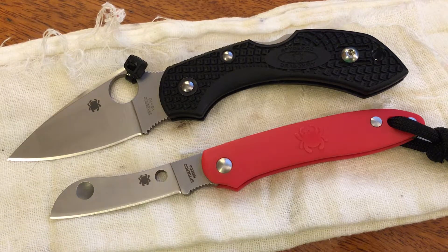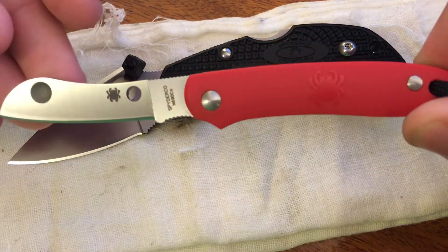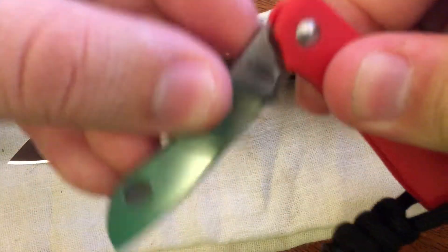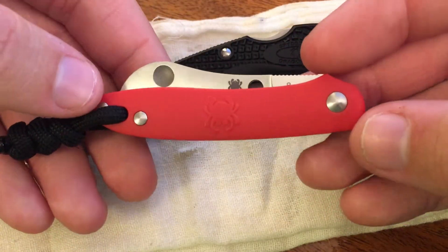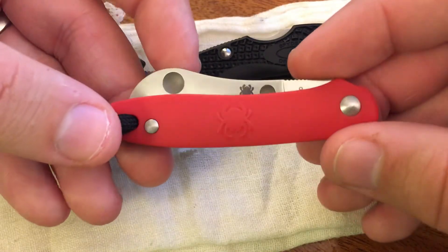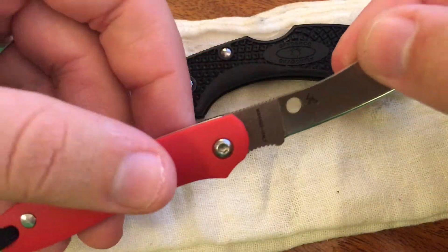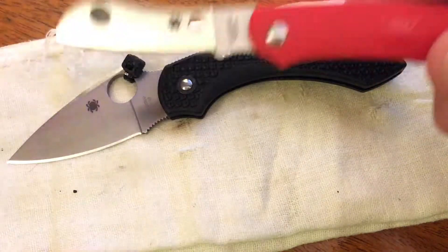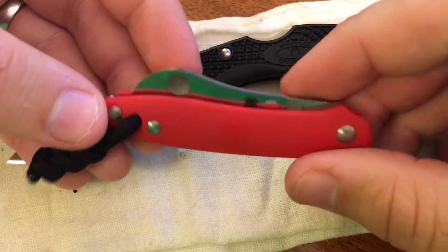Here's the coolest thing about the Roadie — the weight. The weight on this thing is one ounce. That's nothing. You will truly forget you have this. I know a lot of people like using that phrase for knives or firearms — 'oh, you'll forget it's in your pocket' — but in reality, with a lot of stuff, you are very much aware that it's in your pocket. But not this. You literally could forget you have this on you. It's one ounce.